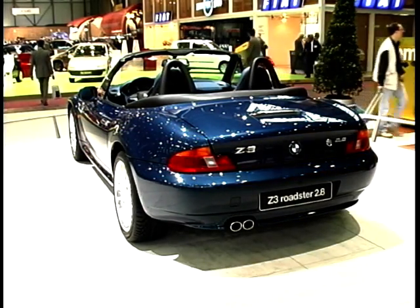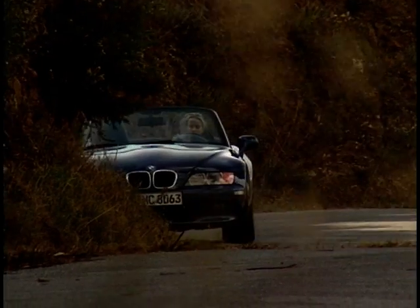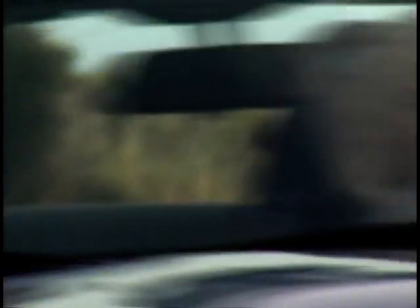So there are changes to the Z3 — does that mean changes in price? Yes, because the principal changes are under the bonnet. Where before there was a 1.9-litre 16-valve engine, they're moving to two engines: a 2-litre 6-cylinder and a 118 brake horsepower 4-cylinder. They're splitting the existing entry car — one below in terms of power and one above. The new 1.8-litre Roadster will be around the £20,000 mark, whereas the 2-litre 6-cylinder will be around £23,900.